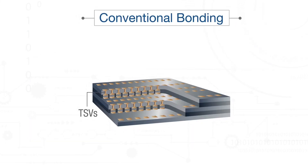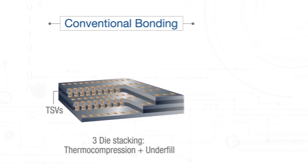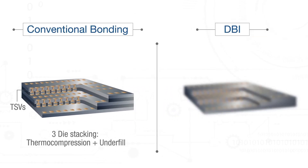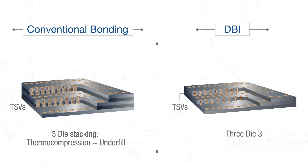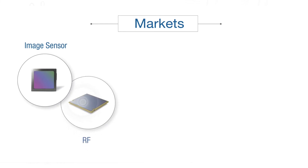This technology can also minimize the need for expensive high aspect ratio through-silicon vias by providing a connection across the bond interface, which further improves performance and reduces cost.